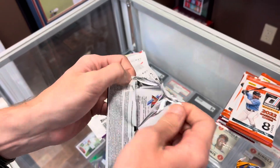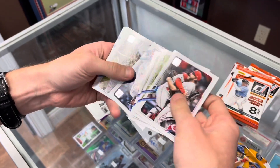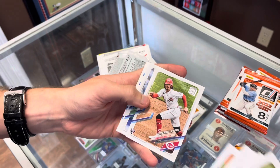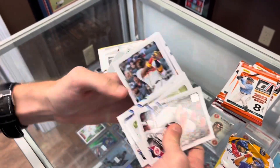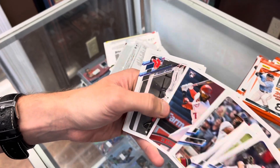Here's one pack of 2021 Update — see what we got here. This is one of my favorite brands back in the day. There's a Jonathan India rookie debut, here is a Ronald Acuna Jr. All-Star Game card, and a Joe Adell throwback rookie — that's very nice.